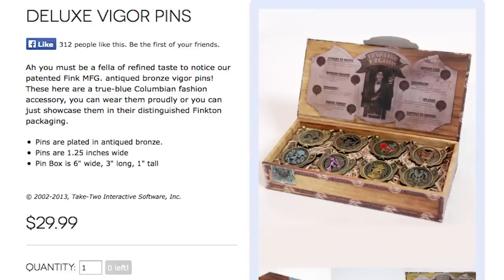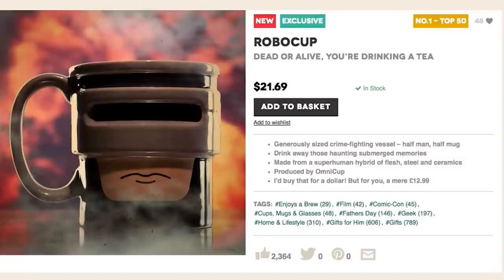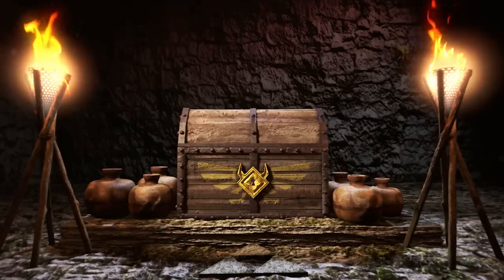Display your vigor with Bioshock Infinite pins and start the day with a RoboCup of Coffee. I'm Jake and this is episode number 22 of Game Loot.